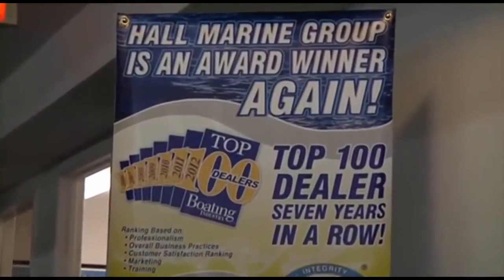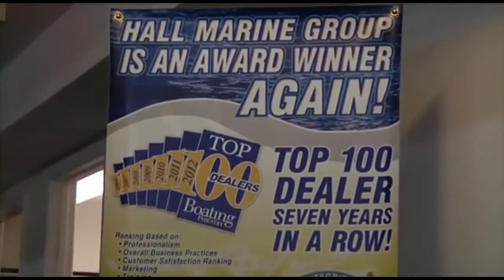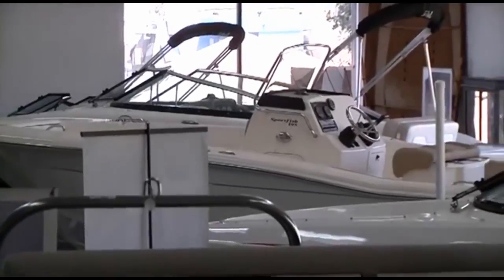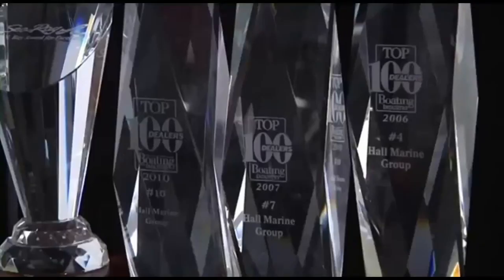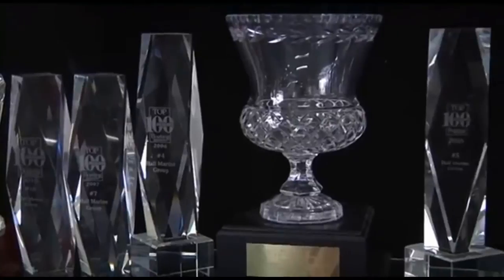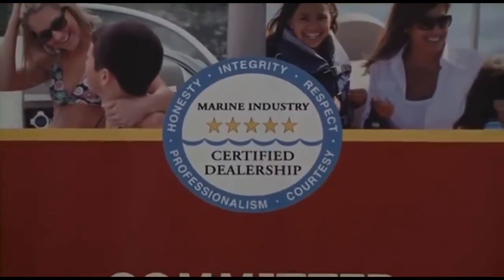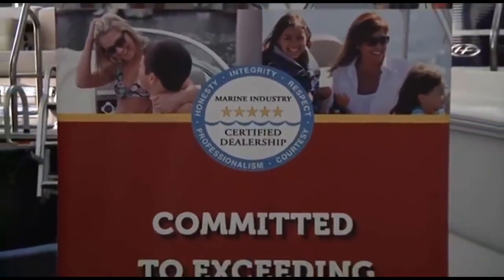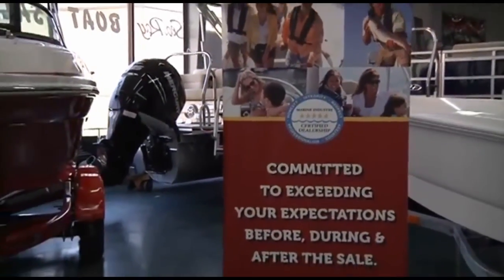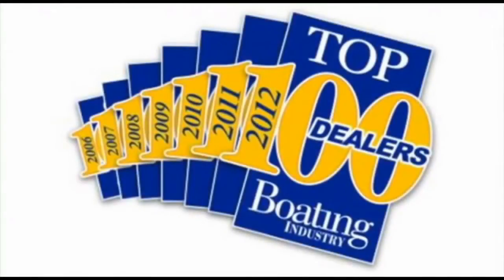Hall Marine has been awarded a Top 15 ranking in the Boating Industry Top 100 dealer ranking for seven years in a row. In 2012, coming in at number 15 amongst 3,000-plus boat dealers in North America. So you know that you will be taken care of by a dealership that has the highest levels of professionalism, customer service, and stability in delivering on the promise of the boating lifestyle. Make sure to ask any other area dealer if they were awarded a position in the Top 100 Boat Dealers — and if not, why were they excluded?